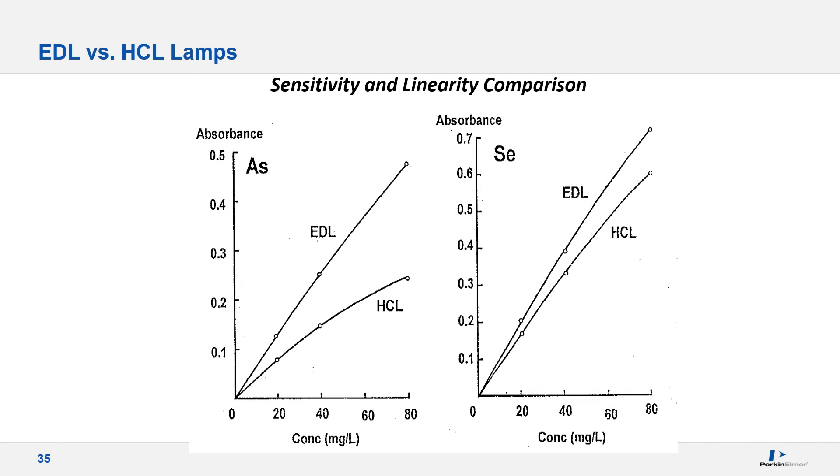Electrodeless discharge lamps are typically much more intense and more sensitive than the comparable hollow cathode lamp, as the light is generated by a different source than the sputtering process. They offer the analytical advantages of better precision and lower detection limits where analysis is intensity limited. In the example shown, you can see the enhanced linearity and sensitivity of the EDL lamp for arsenic and selenium. The useful lifetime of an EDL is typically much greater than that of a hollow cathode lamp. EDL lamps are primarily used for graphite furnace analysis with arsenic and selenium as the two most common, and they require a separate driver and a longer warm-up time.